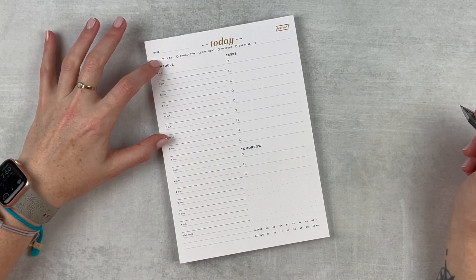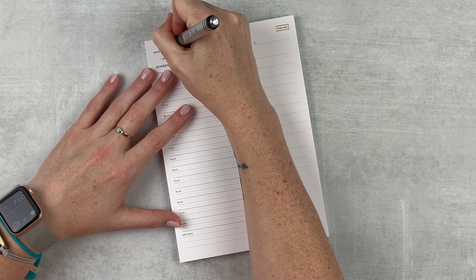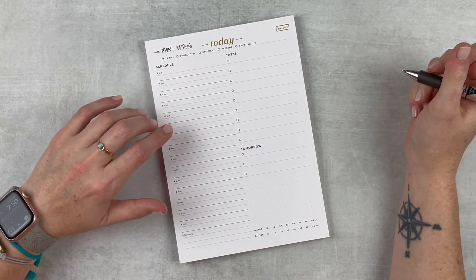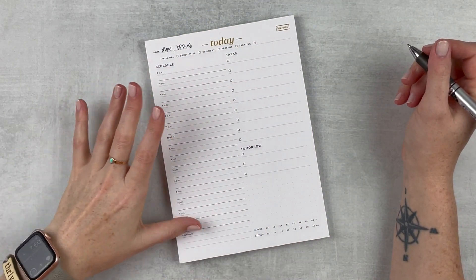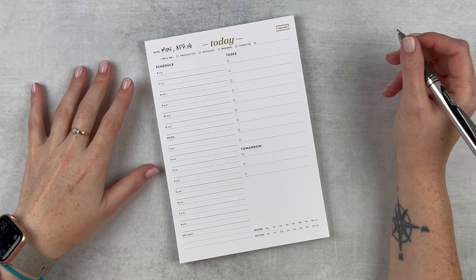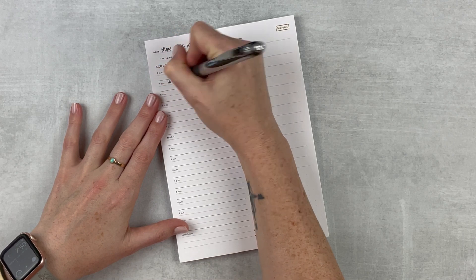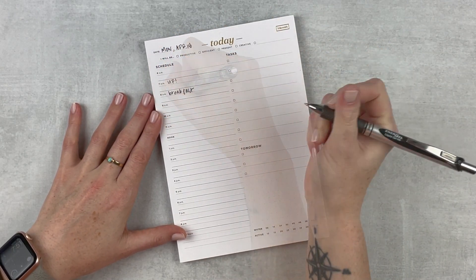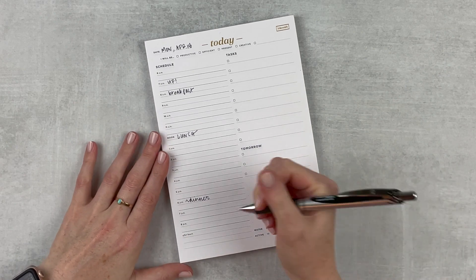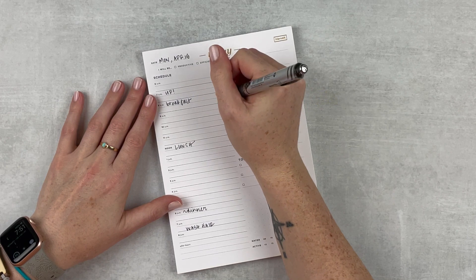Up here we have the date. Let's start with that — it's Monday, April 18th. I have the day off today for Easter Monday, so I'm just going to use this today to give me a little bit of structure and get back into my routines. Hopefully it makes tomorrow a little bit easier. On my schedule I'm up and at 'em at seven, breakfast in a minute, lunch at noon, and dinner at six. I do need to wash my hair tonight.